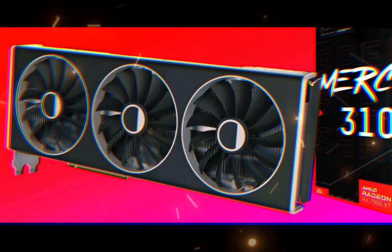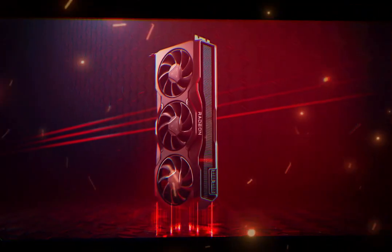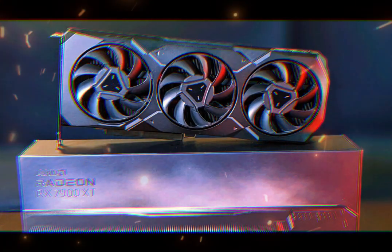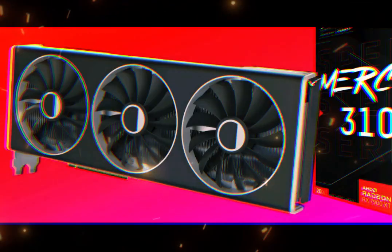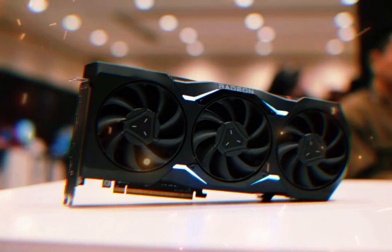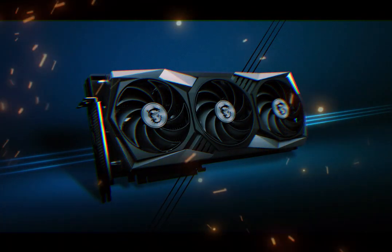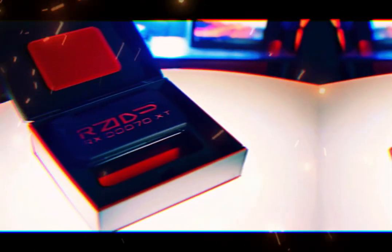Let's break it down. The Radeon RX 9070 XT is built with 4,960 stream processors. It features a base clock of around 2.52 GHz, and a boost clock that reaches a blistering 3.0 GHz. That's a significant jump over the previous generation and puts it neck-and-neck with even some of Nvidia's best GPUs. The RX 9070 XT is also equipped with 16GB of GDDR6 RAM — more than enough for today's most demanding games and capable of handling high-resolution textures, complex geometry, and massive open-world games.